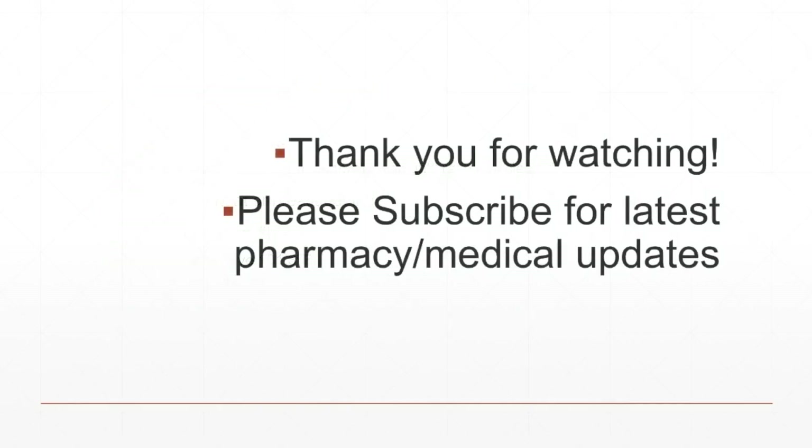That's all I have for today guys, thank you for watching. Please subscribe to my channel for the latest pharmacy and medical updates — I will also post videos covering drugs and vaccines. Please comment below for any questions or concerns, or you can always speak to your doctor or pharmacist. Thank you guys again, and have a nice day.